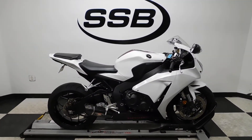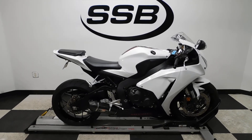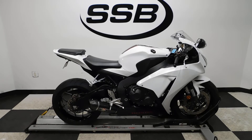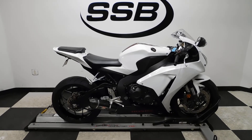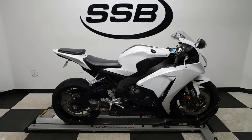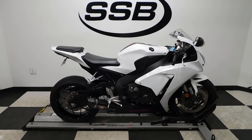This CBR1000 will be going through our pre-sale inspection. It will also come with our 30-day, 1,000-mile limited warranty. And as long as you own this bike from us, you will get a discount on your parts, your labor, and of course your accessories. Thank you for shopping SimplyStreetBikes.com.